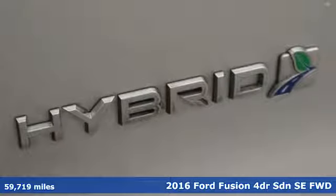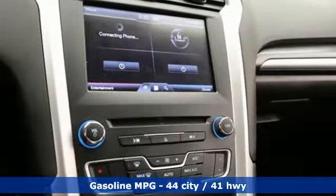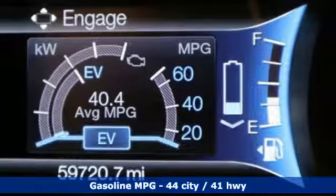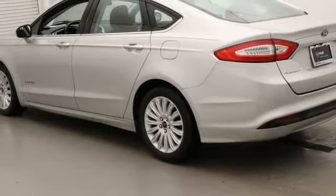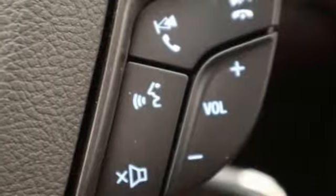Features include streaming audio, power heated mirrors, dual zone climate control, configurable instrument gauges, wireless phone connectivity, manual tilting steering column, inline four-cylinder engine, aluminum wheels, gas pressurized shocks, and continuously variable automatic transmission.